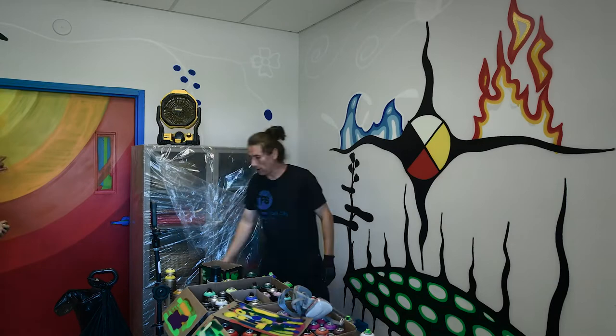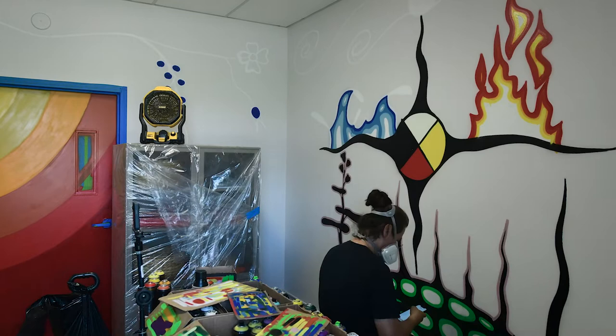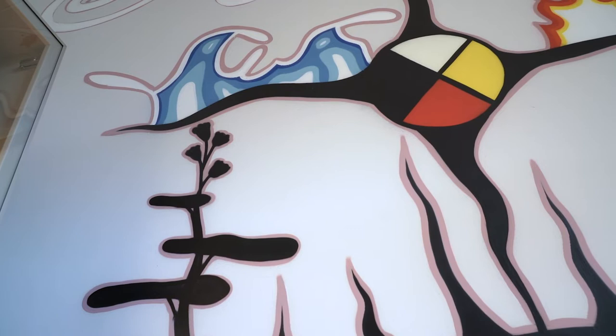The medicine wheel is a really strong symbol for healing in most indigenous communities. Although there are various types of medicine wheels, I chose to use the Anishinaabe medicine wheel from Ontario so that it would be accurate to this area. It gives you a breakdown of how the laws of nature are working. It starts with the four directions: north, south, east, and west. After the four directions, you have the four elements: earth, wind, water, and fire.